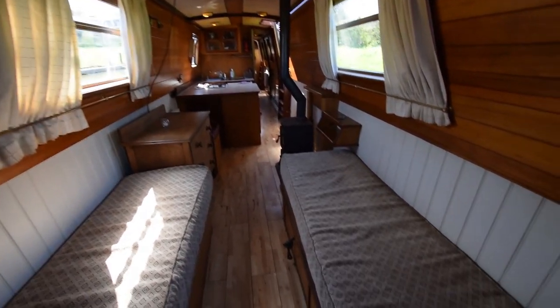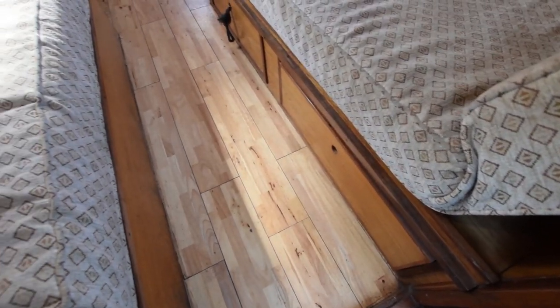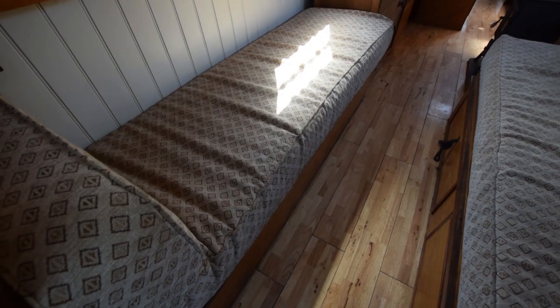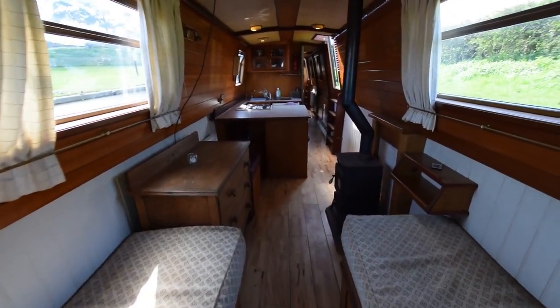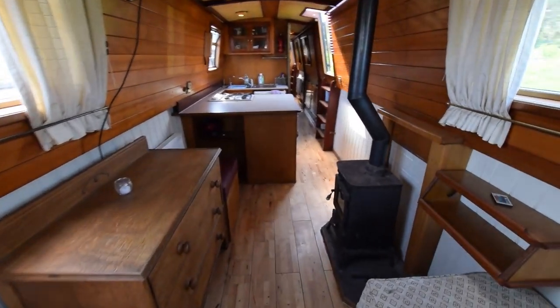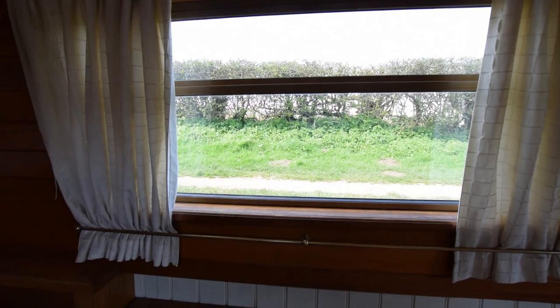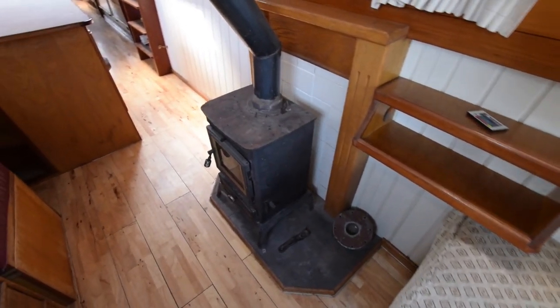The saloon is huge — eleven feet ten inches long — and there are two couch seats stroke single berths either side, both with storage under. It was designed to turn into a double bed. The fittings are all still there but it just needs a board, and the back rests from the couches have been taken off the boat so an infill mattress would be needed. But it's there for a huge double bed.